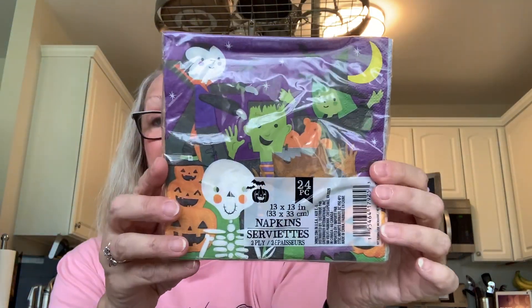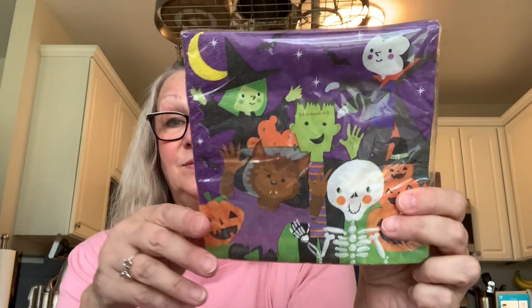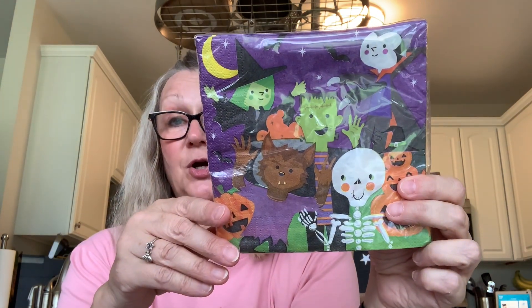Here we also have some napkins — I thought these were really cute. You get 24 in here, and these kind of match my treat bags and my notepads. So I was kind of on a purple theme there. Really like those — 24 pieces in there.